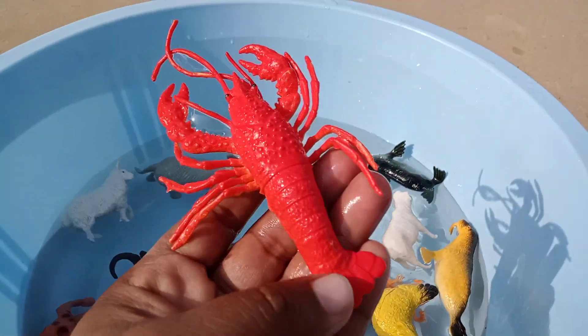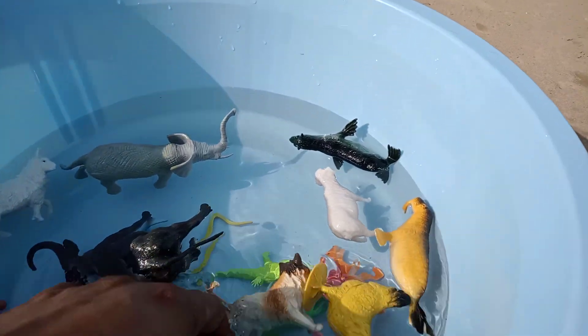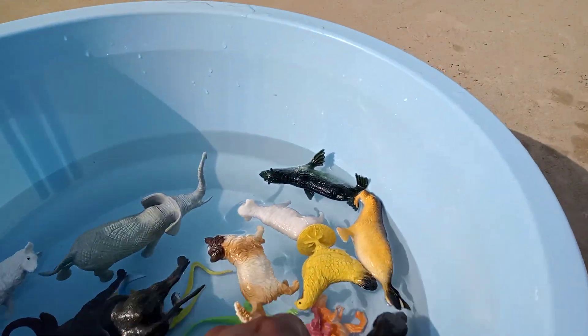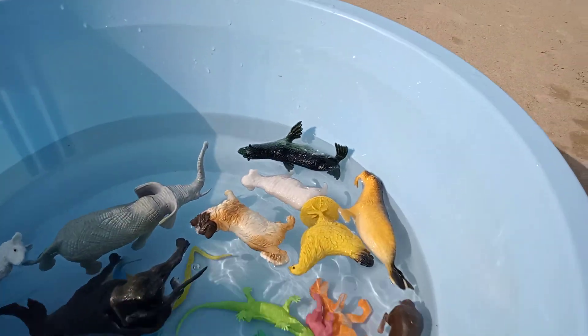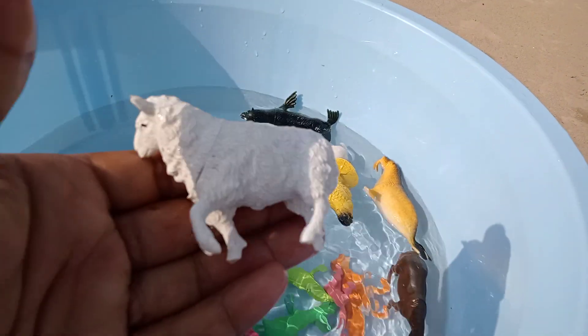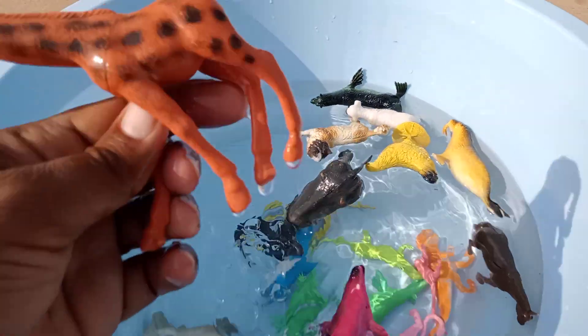Wow, amazing lobster. Wow, amazing dinosaur. Wow, tuna. Elephant, sheep, giraffe.